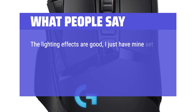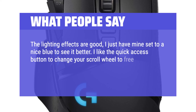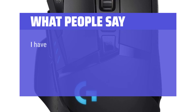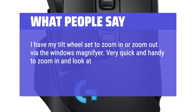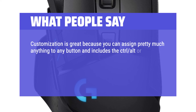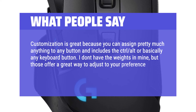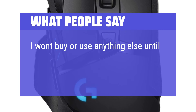The lighting effects are good — I just have mine set to a nice blue to see it better. I like the quick access button to change your scroll wheel to free rolling, and the additional left/right tilt buttons on the scroll wheel is another great feature. I have my tilt wheel set to zoom in or zoom out via the Windows magnifier — very quick and handy to zoom in and look at details. Customization is great because you can assign pretty much anything to any button. The weights offer a great way to adjust to your preference. Great for normal use, CAD, and gaming. I won't buy or use anything else until they stop making this model.